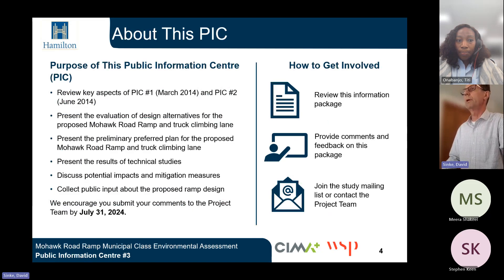The purpose of this Public Information Centre is to review key aspects of PIC 1 from March 2014 and PIC 2 from June 2014, to present the evaluation of design alternatives for the proposed Mohawk Road ramp and truck climbing lane, to present the preliminary preferred plan, to present the results of technical studies, to discuss potential impacts and mitigation measures, and to collect public input about the proposed ramp design. We encourage you to please submit your comments to the project team by July 31, 2024.